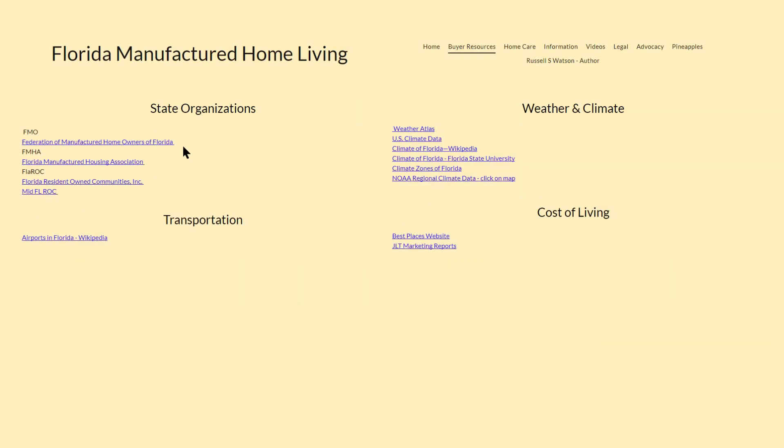As we move down the page we come to some very useful links. Four state organizations are listed. The Federation of Manufactured Homeowners of Florida was formed in 1962 to represent manufactured homeowners in communities. The Florida Manufactured Housing Association represents manufacturers and owners and is a great source of information on manufactured homes. There are also two organizations that represent resident-owned communities in the state.